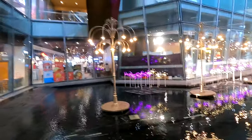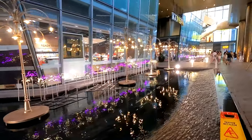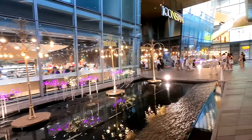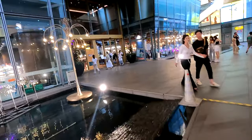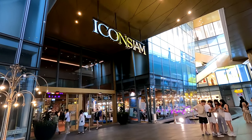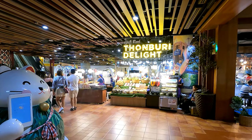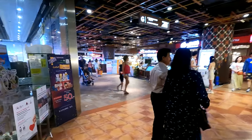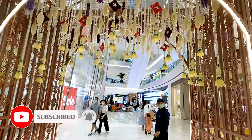Icon Siam is one of the most attractive tourist destinations in Bangkok. It opened to the public on 9th November 2018 and includes a large number of shopping malls as well as hotels and residences. Located on the banks of the Chao Phraya River, Icon Siam also has its own pier from which you can take their famous Chao Phraya River cruise. We chose to go on a cruise from the Asiatique Riverfront Pier, and the vlog of that cruise will be up on my channel very soon, so stay tuned and consider subscribing.